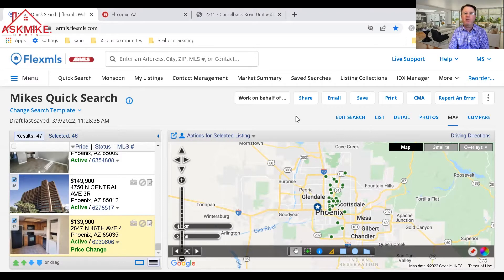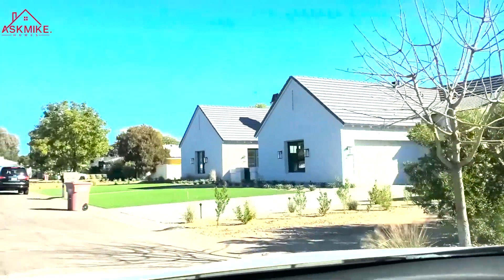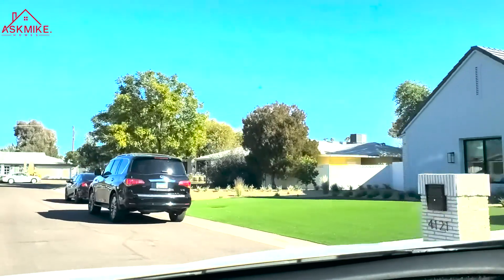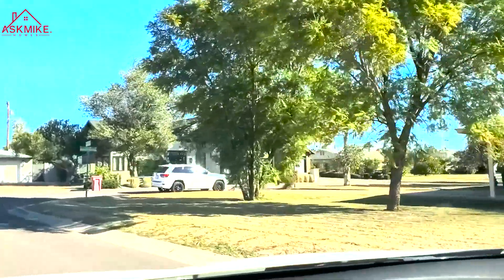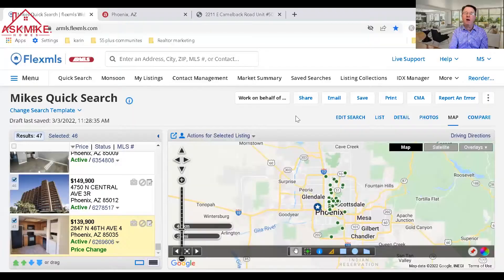You can also look at the possibility of finding a townhome or patio home — there aren't as many, but many have covered parking. The less expensive properties in Phoenix typically have covered carports, while more expensive high-rise units will have underground parking.